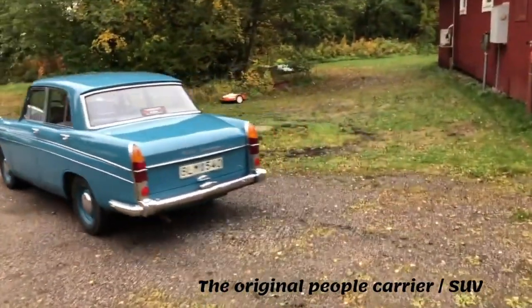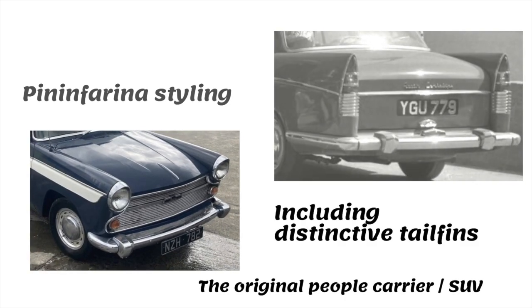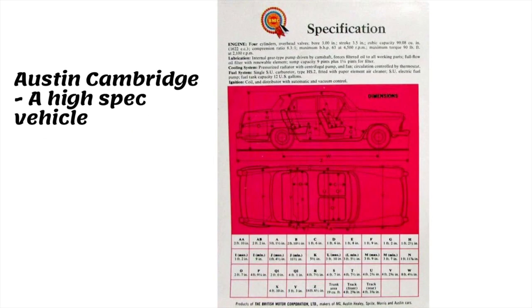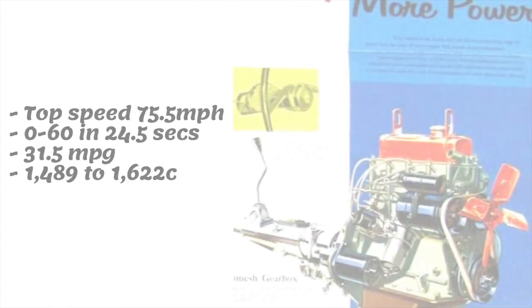Italian car designer Pininfarina developed the distinctive tail fin look of the Austin Cambridge. The car had plenty of space and was popular with large families — so back in the 1950s, was it the original people carrier SUV?